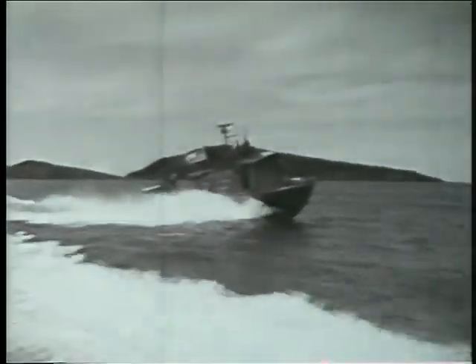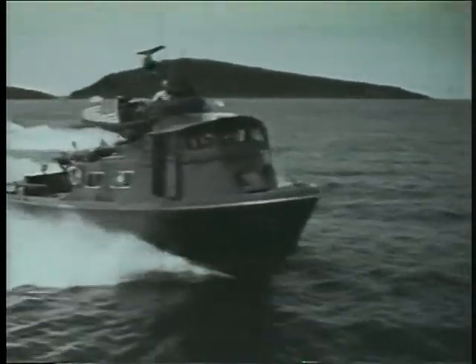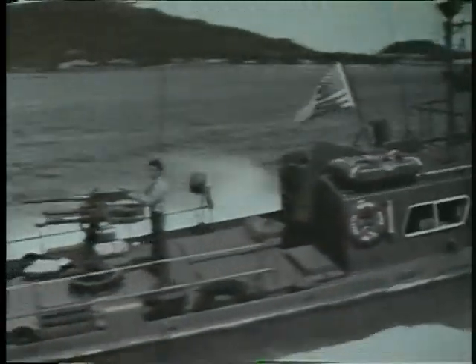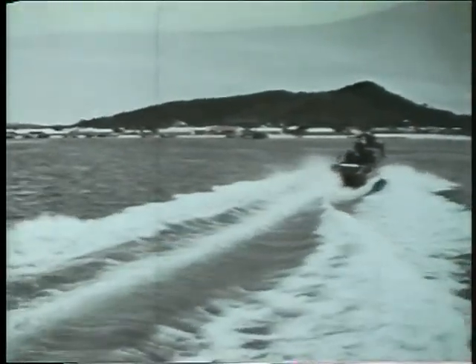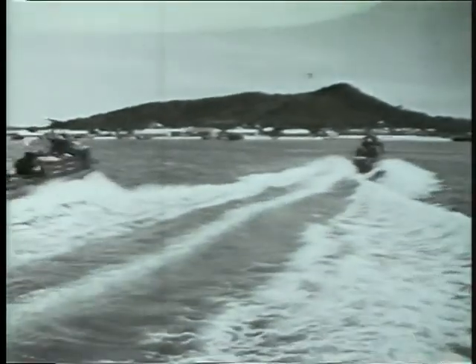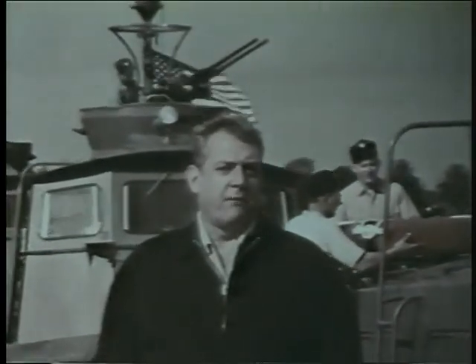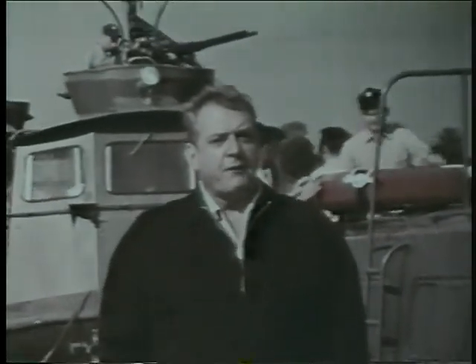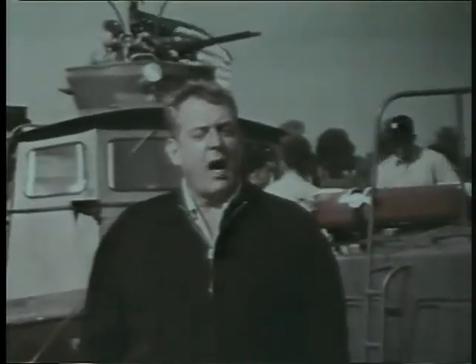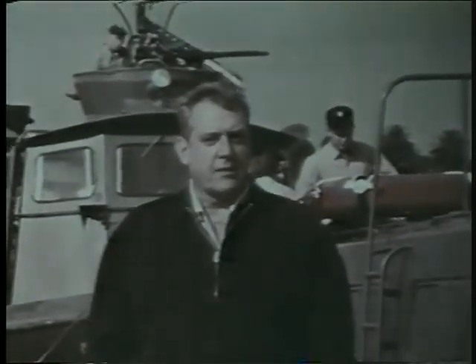Fifty feet long and capable of running at 25 knots, the Swift Boat is armed with twin .50 caliber machine guns forward and a single .50 mounted with an 81-millimeter mortar aft. The Swifts are the first of the new Navy small boats to operate in Vietnam. There are two basic areas of operation for the small boat Navy in Vietnam: in the rivers and along the coast. The Swift Boats were assigned to Operation Market Time, the Navy's code name for coastal patrol and security.